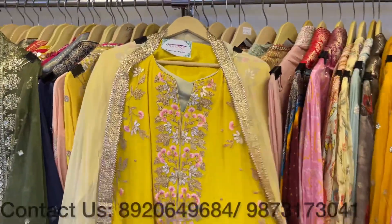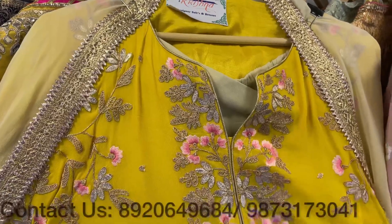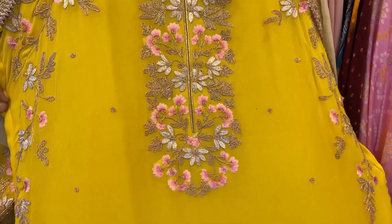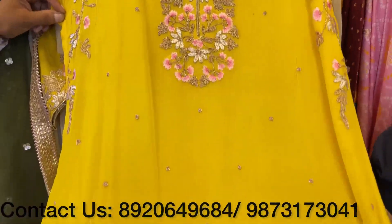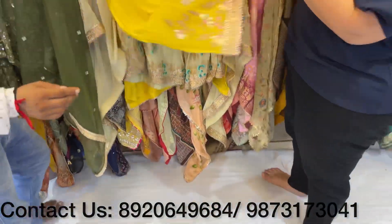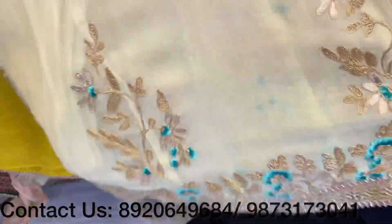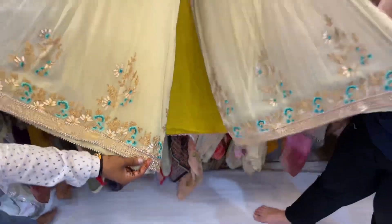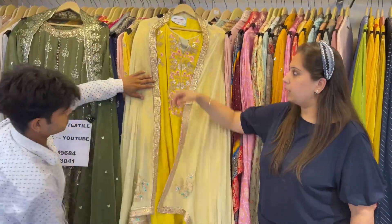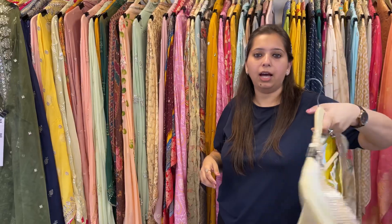Coming to the next concept — a pretty plazo set. This is a pure chinon shirt, full stitched, with lovely gota, sequence, thread work, and some hand work highlighting all over. The ghera of the shirt is very beautiful. With it comes a flary plazo with lovely sequence, gota, and zari work, paired with a heavy contrast dupatta. Colors and sizes available, price range under 6000.